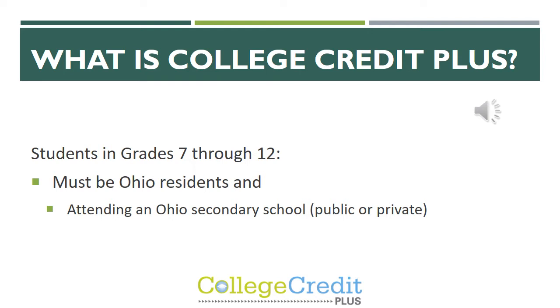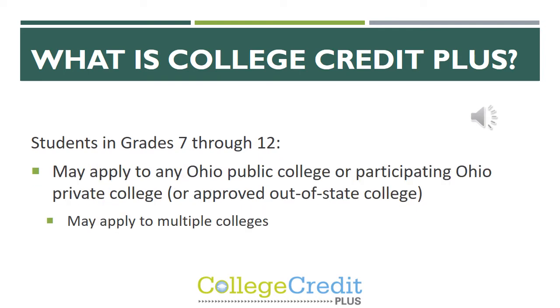We usually recommend CCP classes for students starting in 10th, 11th, and 12th grade, but it is available to students in grades 7 through 12. Students are able to apply to any Ohio public college or participating Ohio private college to take CCP classes, and students are also allowed to apply to multiple colleges.